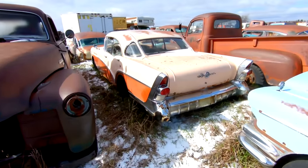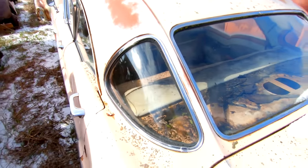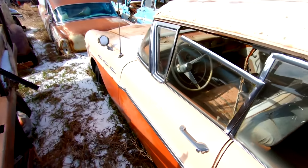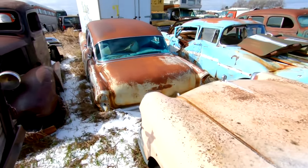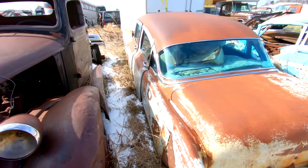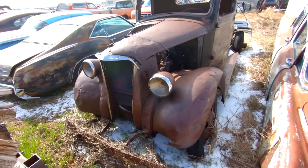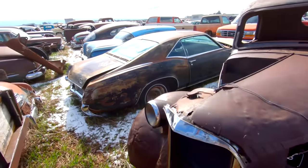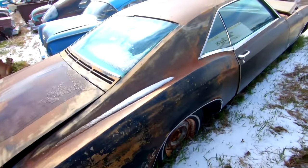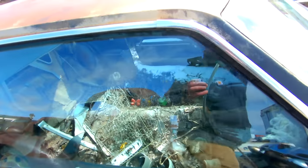This is a 57 Buick Special — and Olds and Buick did the three portholes in 1957, one year only. Two-tone, fairly nice paint, nice patina to it. This is a Buick Special sitting next to an old-school truck. Buick Riviera — not a whole lot left in this old thing.